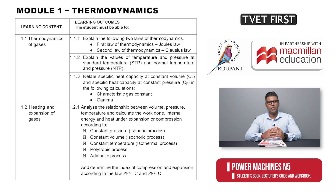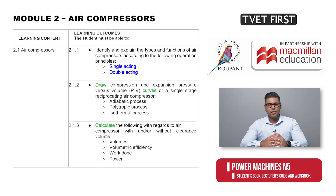Module 1 is now called Thermodynamics and the learning outcomes have been reworded completely differently from before. Module 2 now includes both single and double acting air compressors, which were previously covered in the old Module 6. Specific curves have to be drawn and various calculations done.